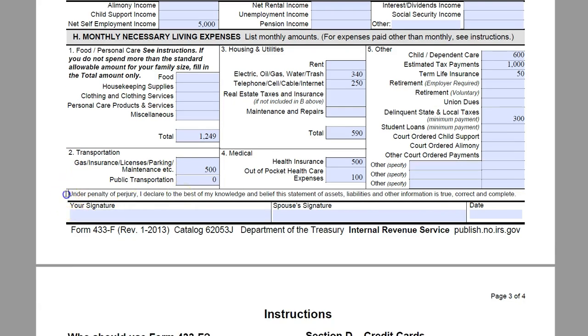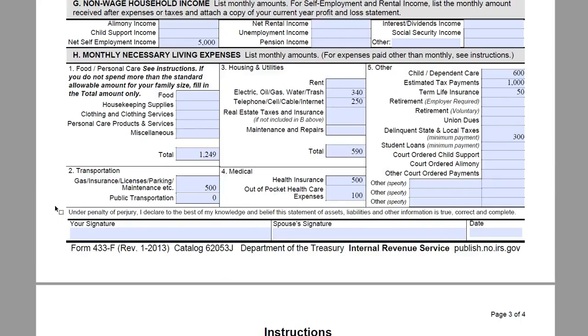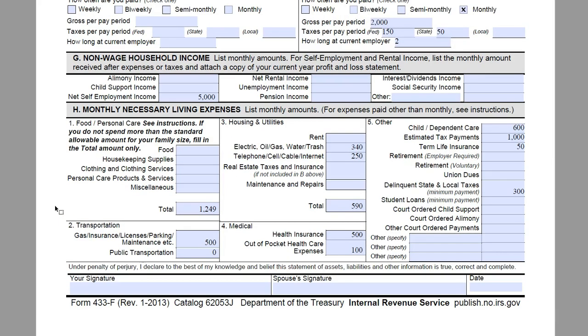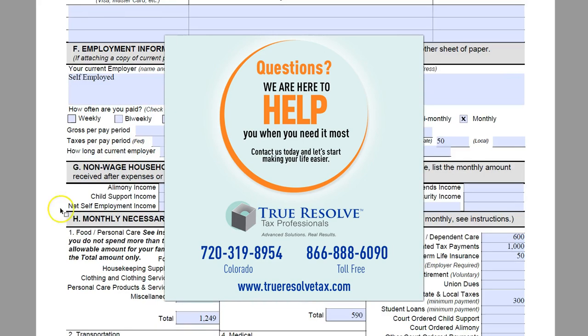At this time you would be signing this form. I do like to point out that you are signing this form under penalty of perjury, so you do want to make sure the information included is accurate and complete based on what you have available. Pages three and four walk you through some written instructions on this form. If you are having to fill out this form for the IRS and you're confused or unsure if you're doing this properly, please give my office a call. You can reach us locally at 720-319-8954 or toll-free at 866-888-6090. I really hope this video was helpful in filling out this form for you. Thank you.